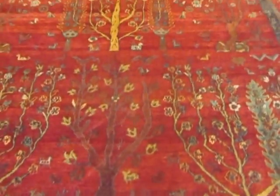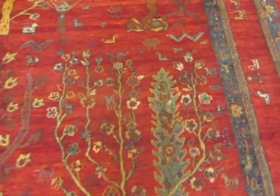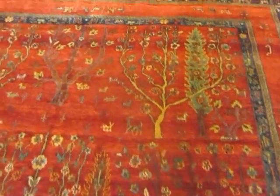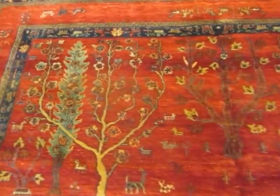This particular rug is an 8x11. It has a great depth of color — it's a deep crimson red. The dyes, of course, are vegetable dyes or plant-based dyes.